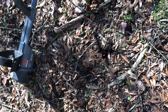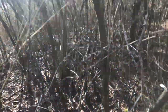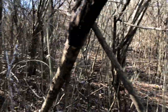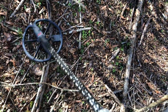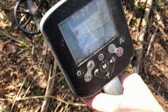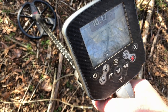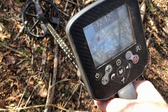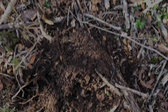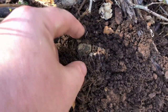Keep going and see if we can't get something a little better. Let you hear this one before I dig it — didn't bring my GoPro today because trying to mount that on my head walking through this thick stuff would be probably impossible. It's a 10-12 at three inches, that's a pretty solid nickel signal — could be a pull tab or anything else, but I'm thinking it might be a nickel. 12-12. Well, it was a nickel, I can see it right there.